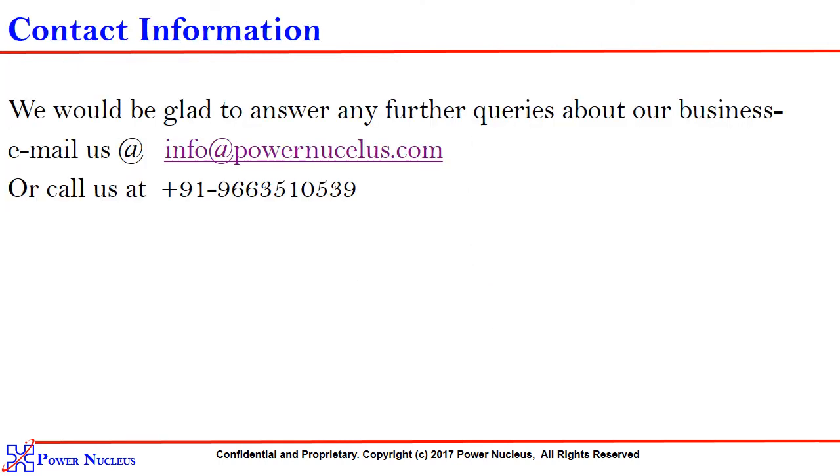We would love to answer any further queries about our business. Email us at info at powernecris.com or call us at 966-3510-539. We will be providing the contact information in the description as well. Thank you and have a great day ahead.